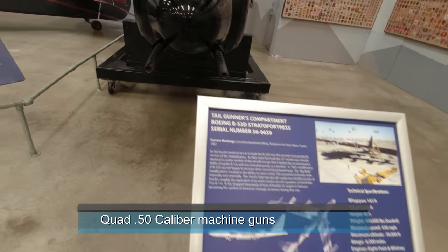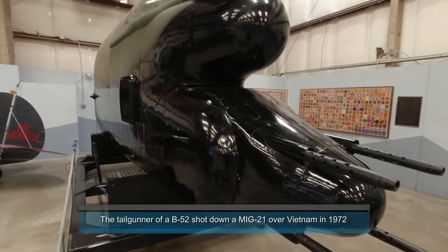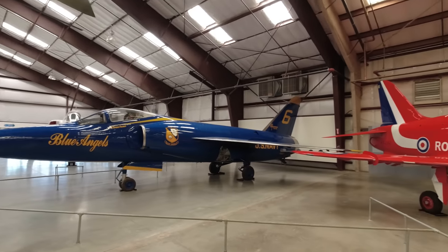That's the tail section of a B-52 — the business end, so to speak. Right here we're inside one of the hangers.